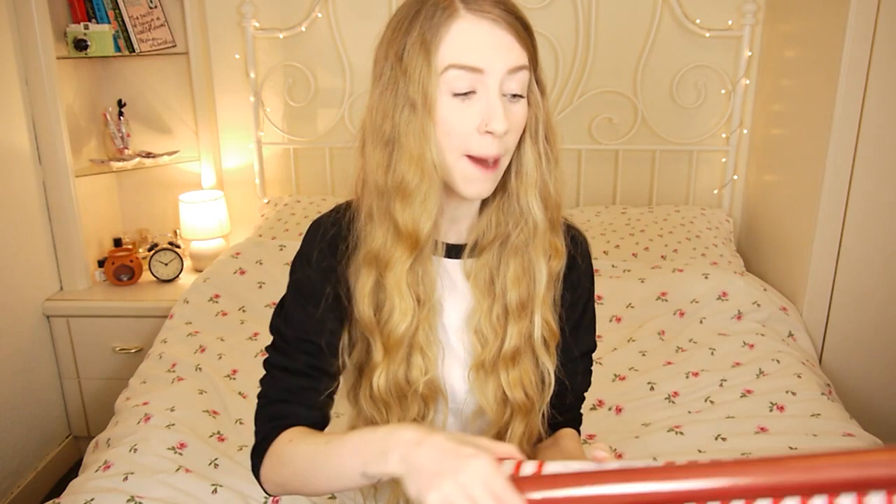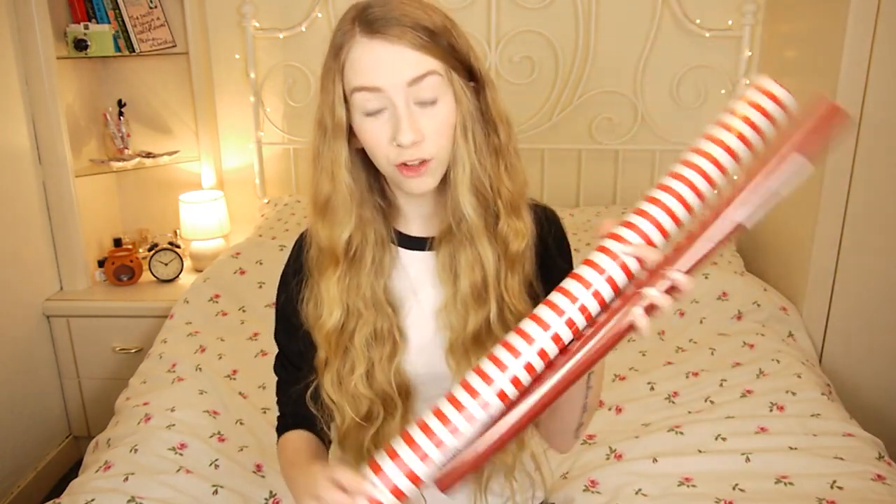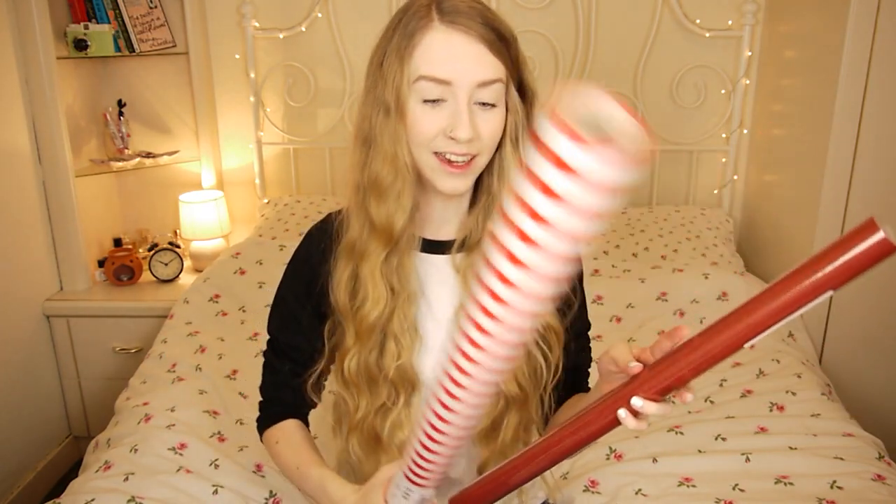A couple of bits of wrapping paper — I got this big tube of red stripy paper. It reminds me of candy canes and I love it. And then I just got this burgundy red paper — you know the brown paper you get, like brown parcel paper? It's basically like that but in red.